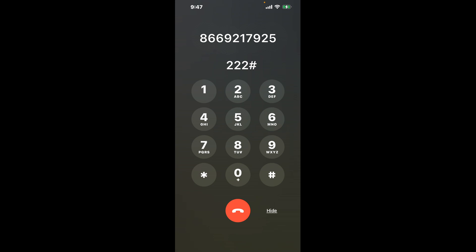First, dial 866-921-7925. Once connected, here's a quick hack to bypass the automated messages: dial the combination 222, then pound. This shortcut trick will help you navigate through the menu faster.